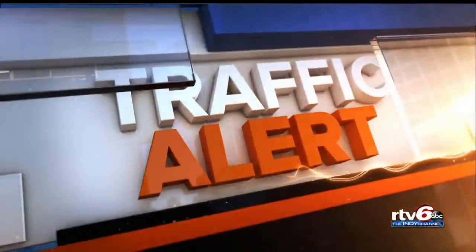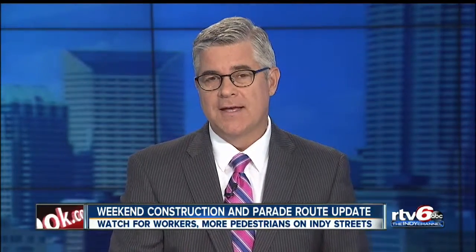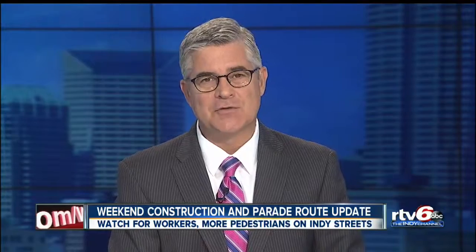We're heading to the big matchup in Bloomington tomorrow. Take note because traffic could be a huge problem getting to that game. So how can you plan to avoid the worst of the traffic? RTV6's Lauren Casey has the answers for you.